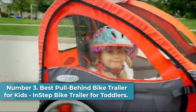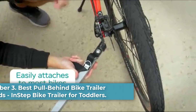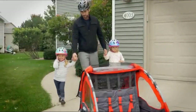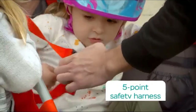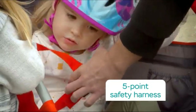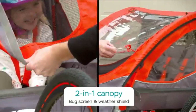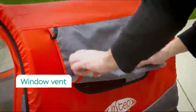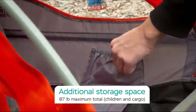Number 3. Best Pull Behind Bike Trailer for Kids: In-Step Bike Trailer for Toddlers. If you're looking for a pull behind bike trailer, check out the In-Step Bike Trailer for Toddlers. This bike trailer is lightweight, so it's easy to tow behind your bicycle. It includes a safety flag and is weather-resistant, so you can still use it in rainy or dirty conditions. It collapses, and its wheels are removable for easy, compact storage.